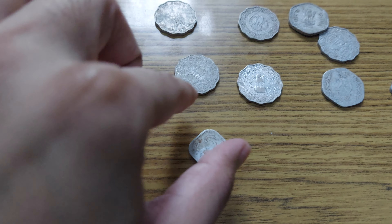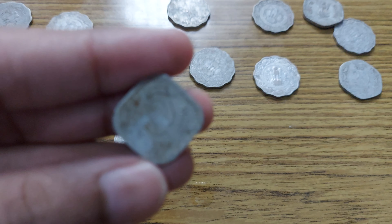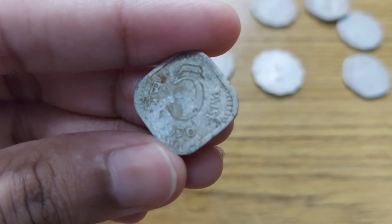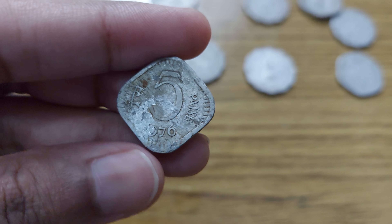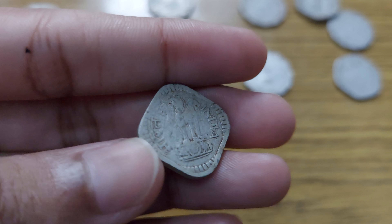And this one is unique — this one is 5 paise. Look at this, it's from 1976. Take a look at this — 5 paise, 1976.